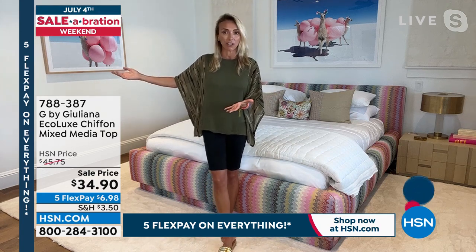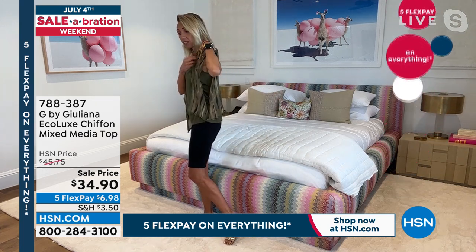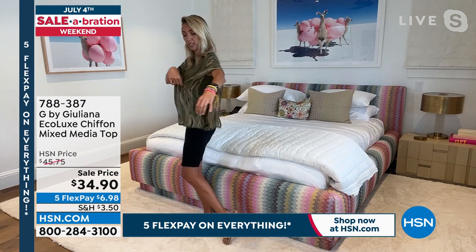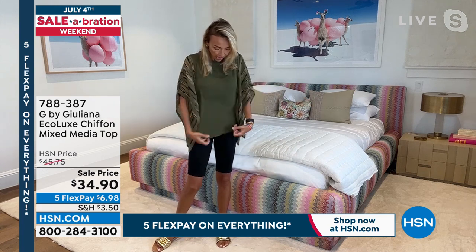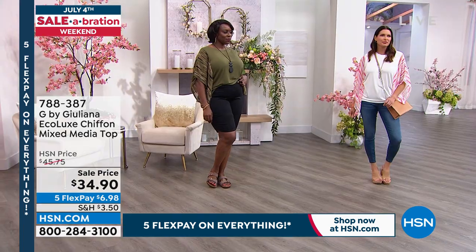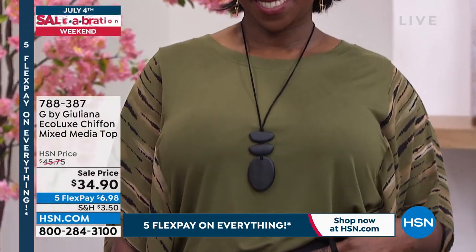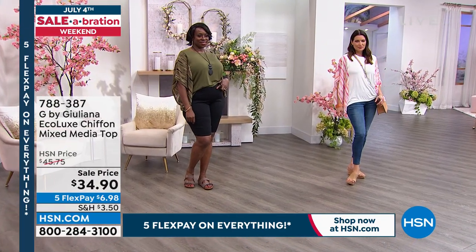This top is fun, different, and not something you'll see in every store window. It's fashionable and functional — notice the paneling on the side so you can wear your bra without it peeking out. Those little designer details take pieces to the next level. We only have extra extra small through medium in the olive; white and lavender are still doing okay. Item number is 788387.